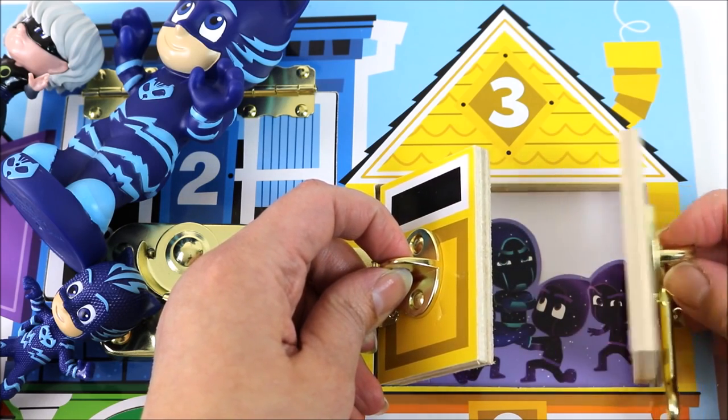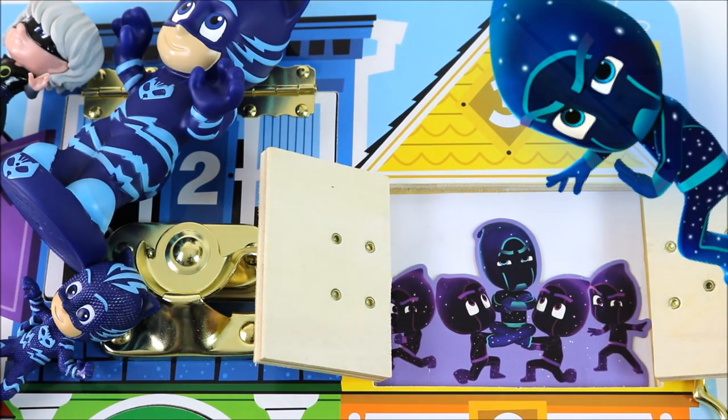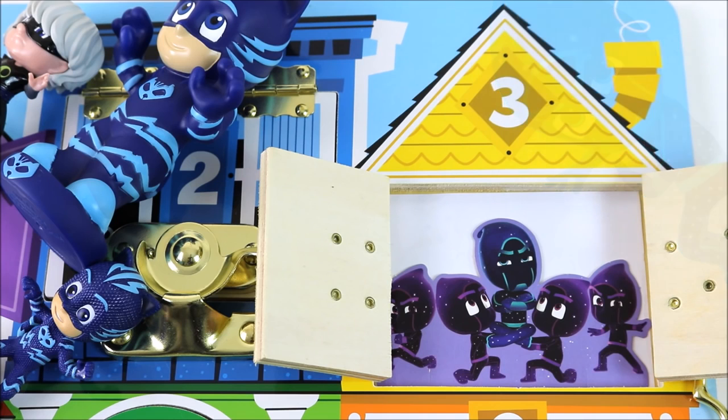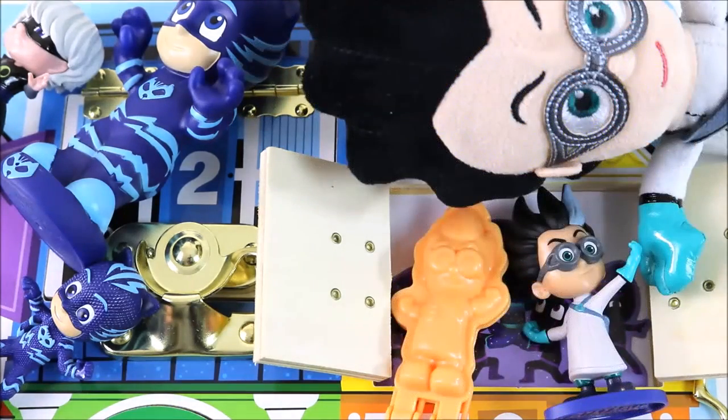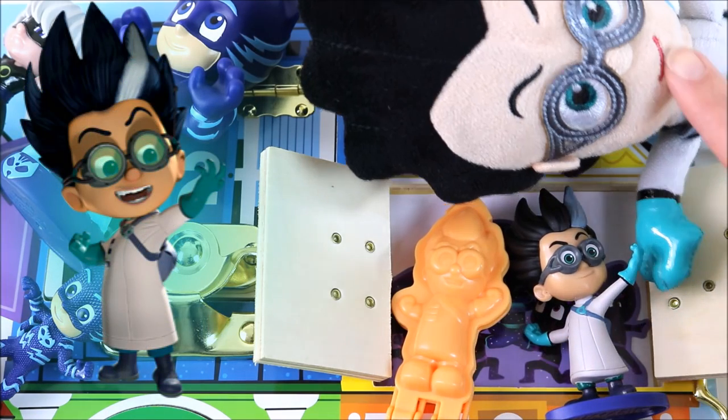Who is it? Two villains in the PJ Masks house! We have Night Ninja and the Ninjalinos. I wonder what they are doing there. They brought Romeo with them. We have three Romeo toys. One, two and three.